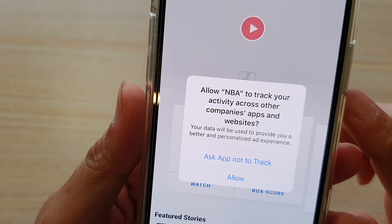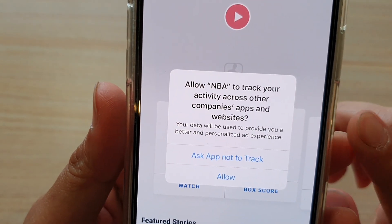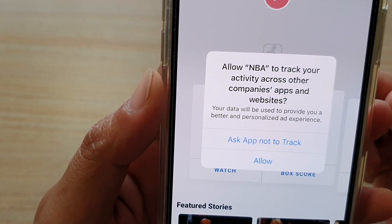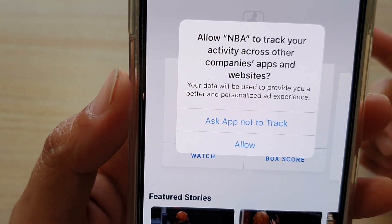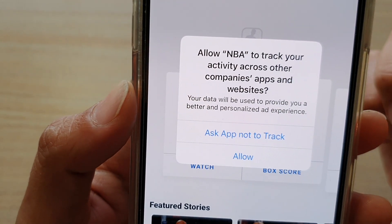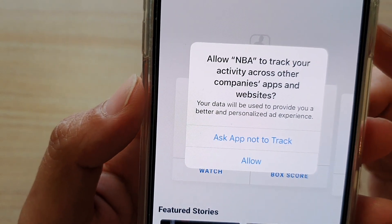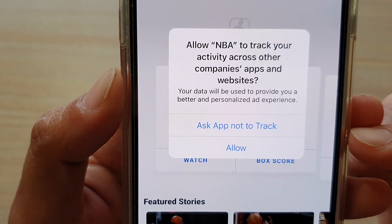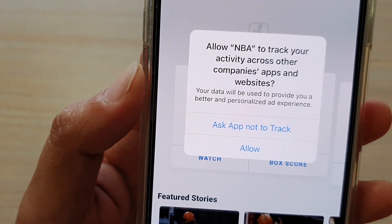Hey guys, do this now to protect your privacy on a new iPhone update, iOS 14.4. Apple have just released an update that allows you to control whether an app is allowed to track your activity. When you install an app and open it up, a prompt will ask you whether you want to allow the app to track your activity or ask the app not to track. You can choose to ask app not to track or allow.